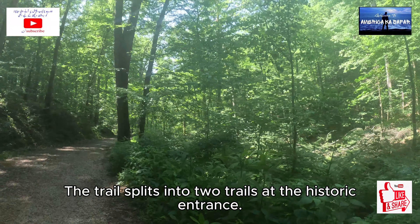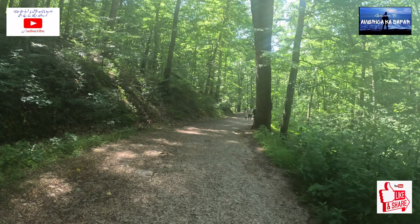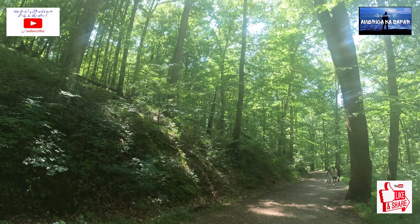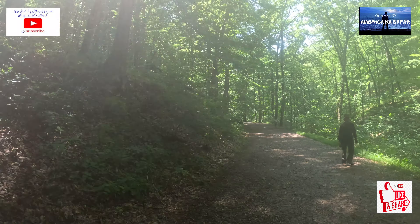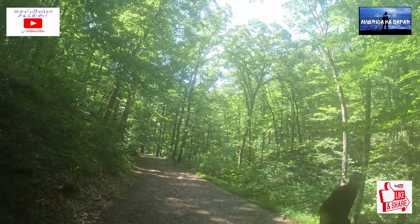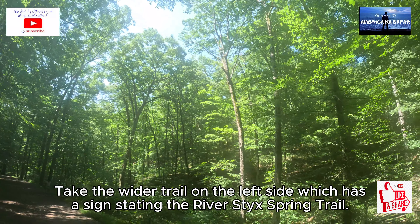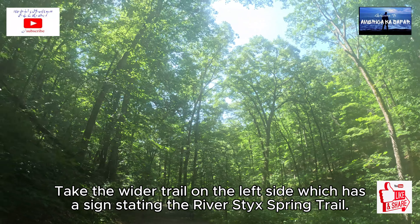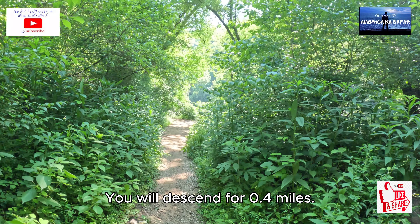The trail splits into two trails at the historic entrance. Take the wider trail on the left side, which has a sign stating the River Styx Spring Trail. You will descend for 0.4 miles.